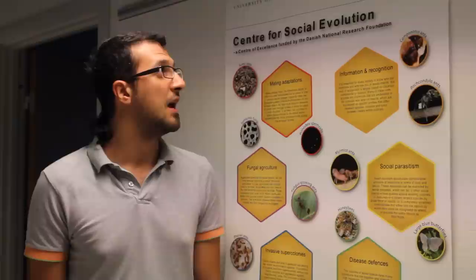Hello everyone, this is Sari Oatani and thanks for stopping by my poster. I'm a master's student at the Centre for Social Evolution, CSE, at the University of Copenhagen, Denmark. We are a centre of excellence and we've tried to answer questions regarding evolution, development and ecology.